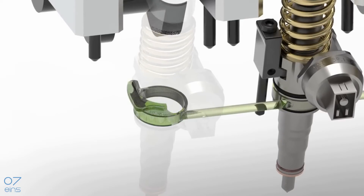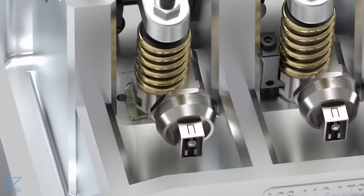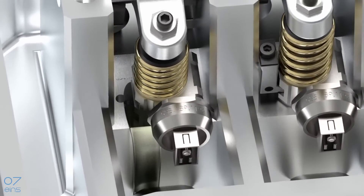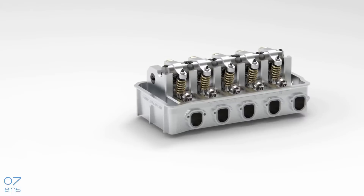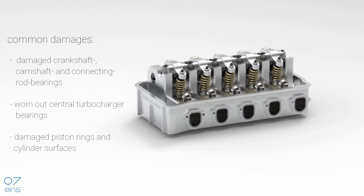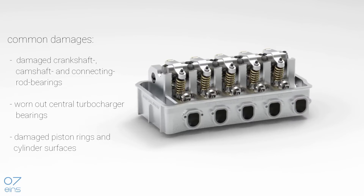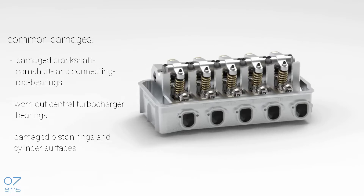From a certain degree of sideways movement, the ceiling rings can no longer fill the resulting gap. The result is leaking fuel from the top of the injector bore. The fuel mixes with the oil circulation of the cylinder head, finally leading to the well-known fuel and oil mixing, and the resulting failing lubrication.